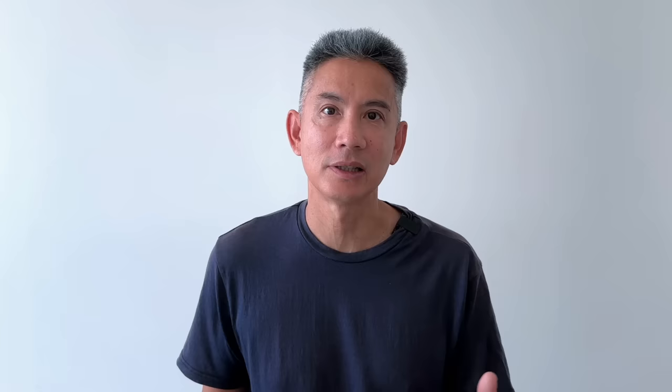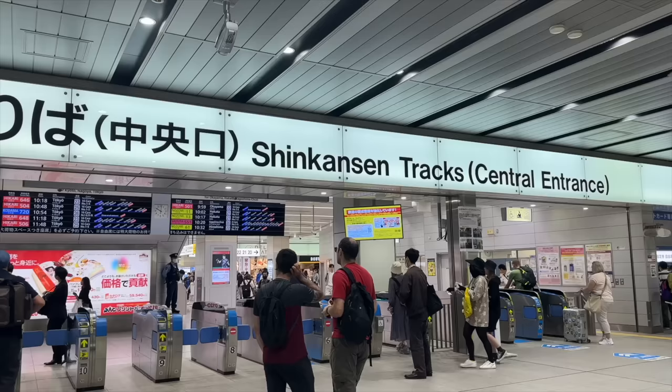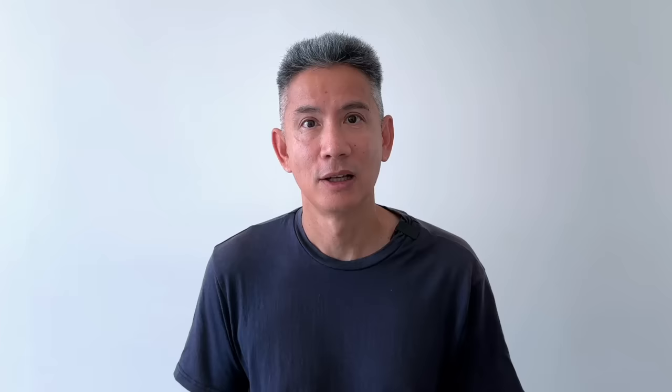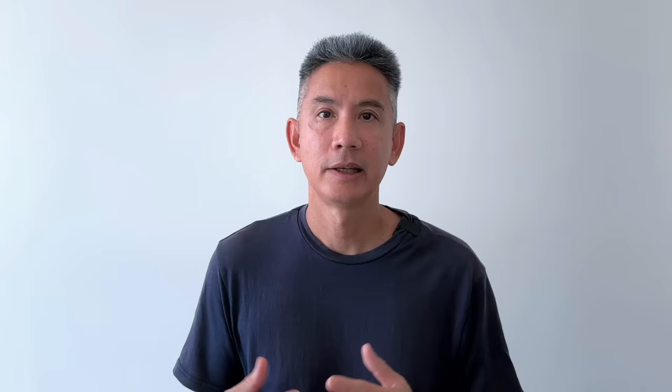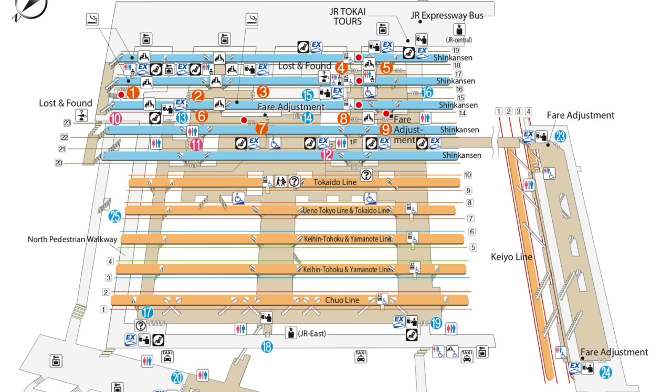From Shin-Osaka southward the line changes from the Tokaido Shinkansen to the Sanyo Shinkansen, continuing down to Hakata Station in Fukuoka. Once you're near or past the ticket gate, look for the departure boards. Look for Hikari and it will tell you the platform. If it's only in Japanese, don't worry — it will change to English in a few seconds. At Tokyo Station the Shinkansen platforms are 14 through 19; at Shinagawa Station they are either 23 or 24.